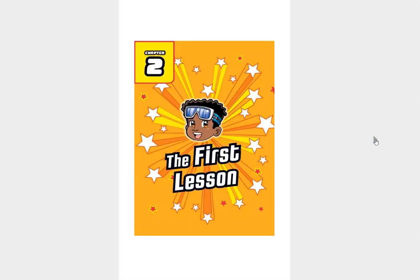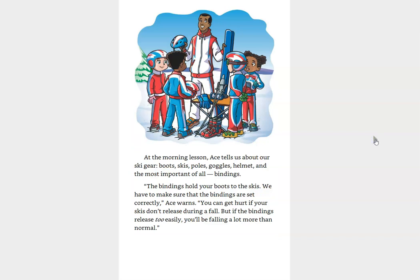Chapter 2, The First Lesson. At the morning lesson, Ace tells us about our ski gear: boots, skis, poles, goggles, helmet, and the most important of all, bindings. The bindings hold your boots to the skis. We have to make sure that the bindings are set correctly, Ace warns. You can get hurt if your skis don't release during a fall. But if the bindings release too easily, you'll be falling a lot more than normal.